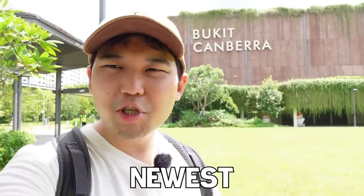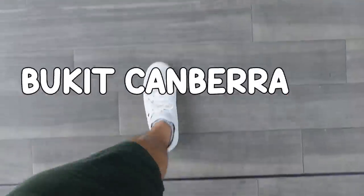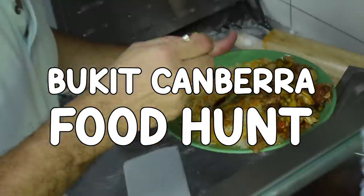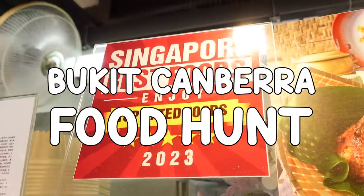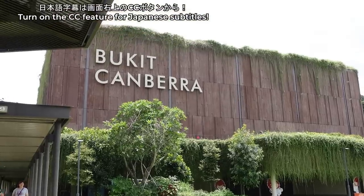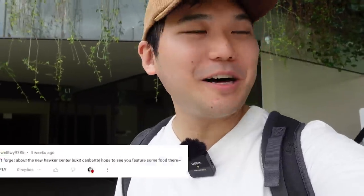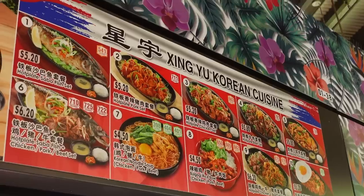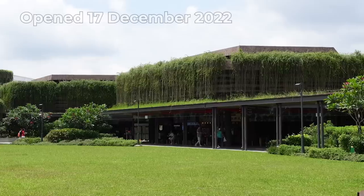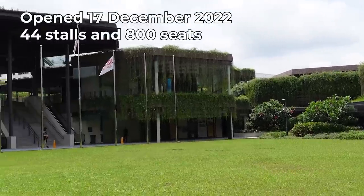This is everything I had at Singapore's newest and most hyped hawker center, Bukit Kambara Hawker Center. You don't want to miss this video because it's probably one of the most exciting hawker centers I'm visiting today. I'm saying it's most hyped because a lot of my viewers told me to come here. I did some research and the food looked amazing. It opened on 17 December 2022. There are 44 stalls and 800 seats.